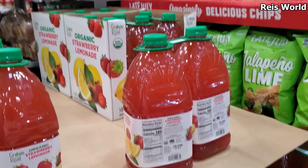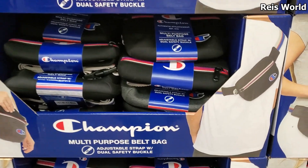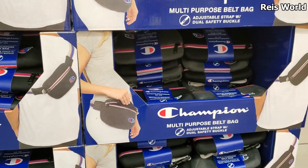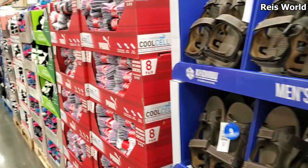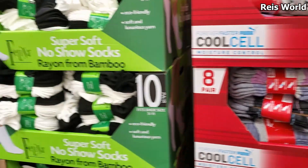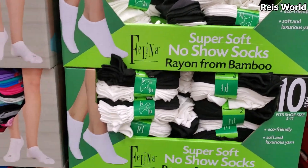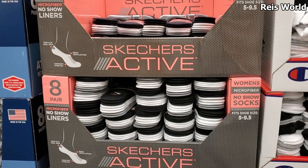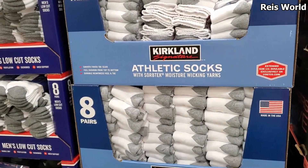Organic strawberry lemonade for $6.59. We have a Champion belt bag — they have black and gray. The socks here are $12 and you will get eight pairs. Black and white, $10 for no-show.